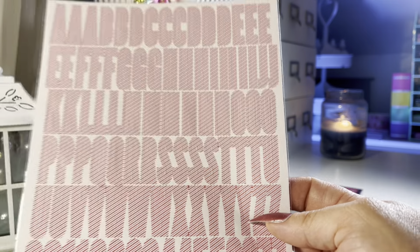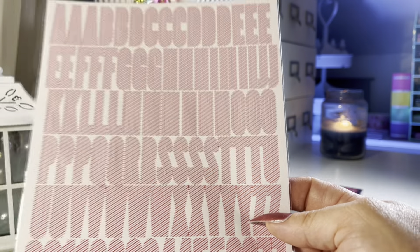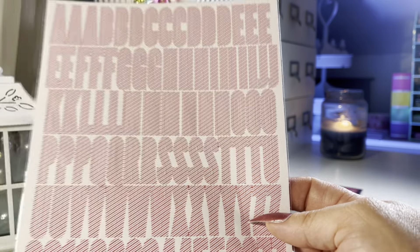Let's jump into this haul — I'm going to start with the free gifts. This first one is currently out of stock, probably because they were giving it out as a free gift. It's a really cute owl Christmas clear stamp set from Woodware Craft Collection — I don't think I own any of their stamps. We also got a leaf stencil from Hero Arts, which you could use as a rainbow stencil. And from scrapbook.com, there's a red and white candy cane striped alphabet sticker sheet, perfect for the holiday season.